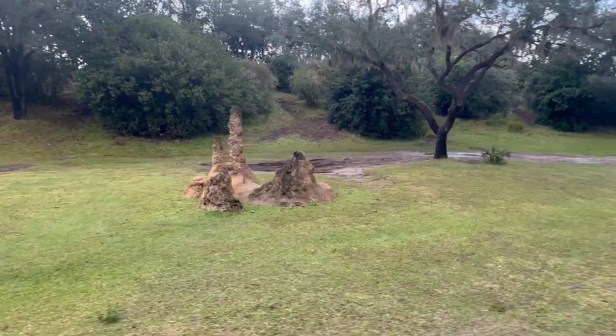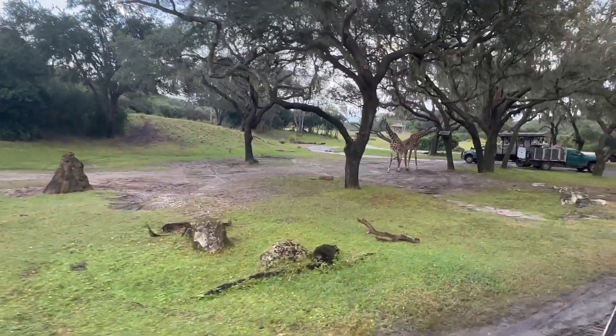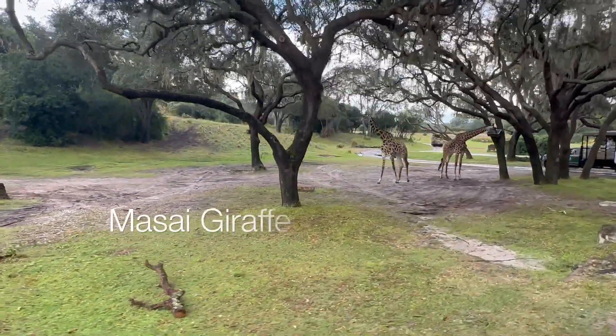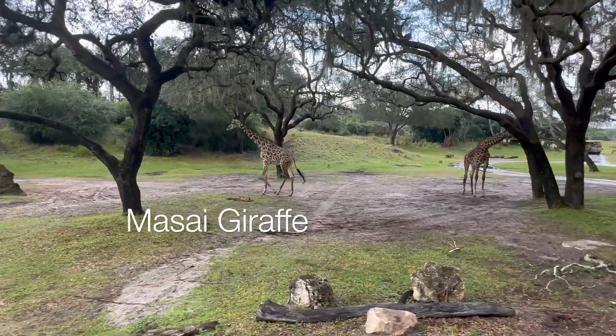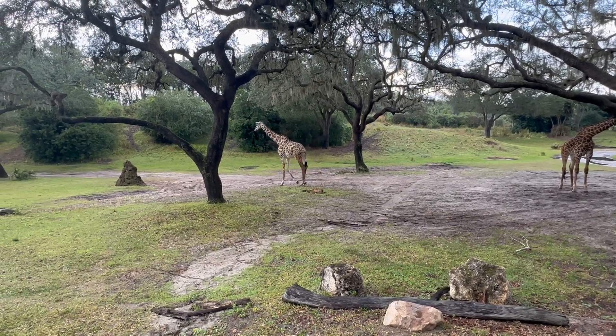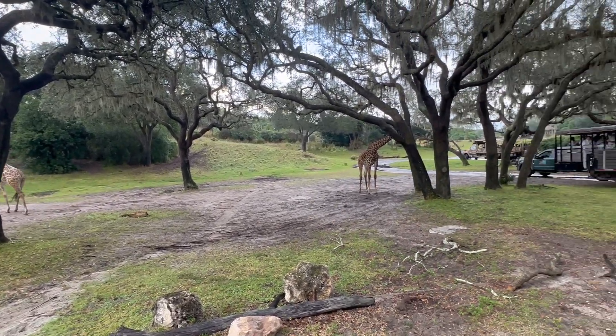Wildebeest are able to run 15 minutes after they're born. Really good view of these giraffes here — this is the Maasai giraffe. If you look really closely at their coat pattern, they have an irregular coat pattern. They don't have those clean lines around their spots like the reticulated giraffe that's on our animal spotting guide.